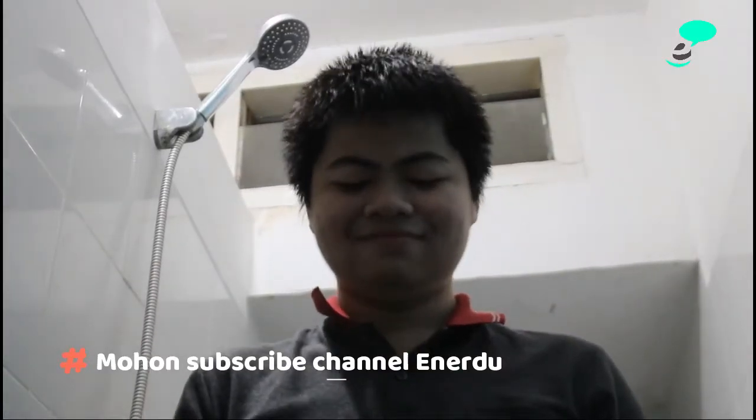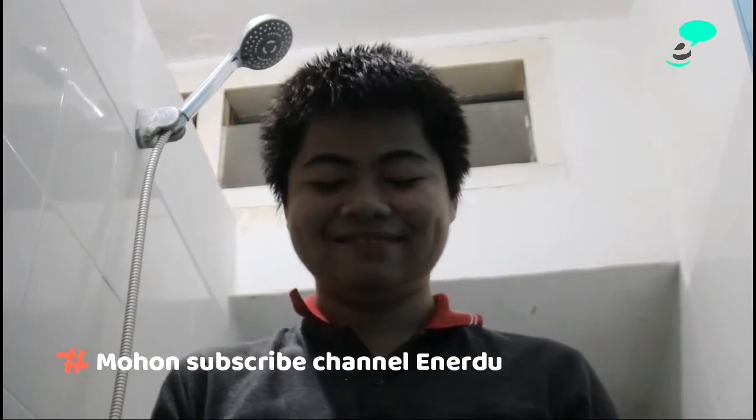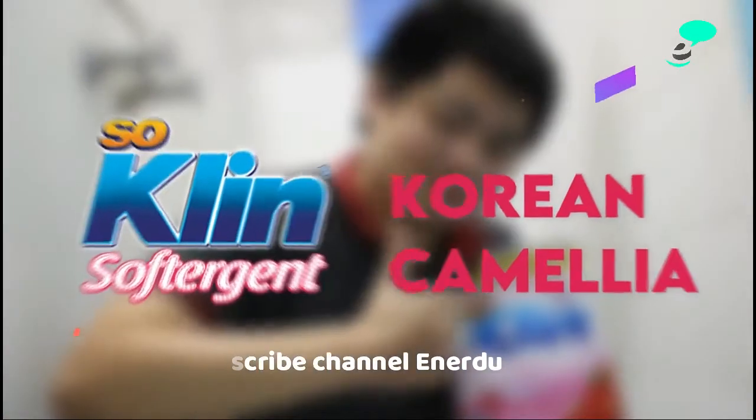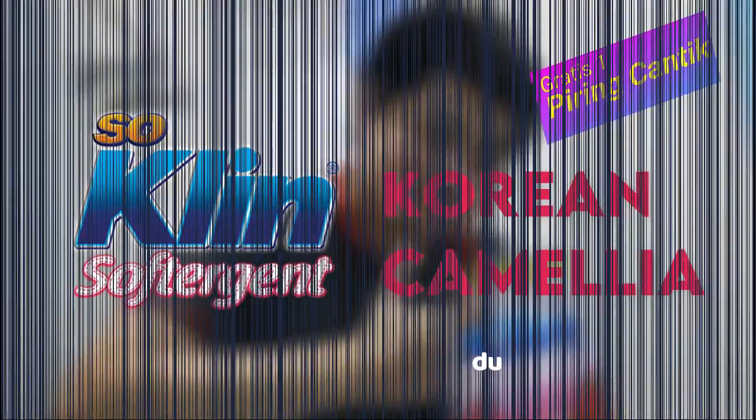Sehingga pakai menjadi bersih maksimal dengan garungan bunga Camellia yang tahan lama. So Clean Software Gen Korean Camellia gratis satu piring cantik. Persediaan terbatas.